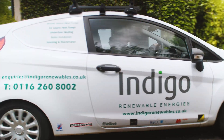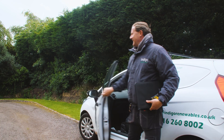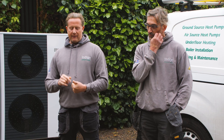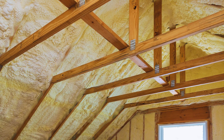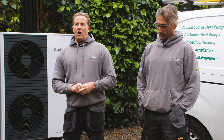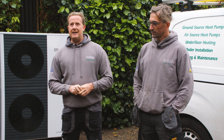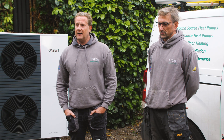I'll do the initial site visit to see the feasibility of whether they need air source or ground source, or neither. Most houses now have got loft insulation as a minimum, and if it's listed they'll probably have secondary glazing as a minimum, so most properties are suitable for air source heat pumps — it's just a case of whether it's economically viable.